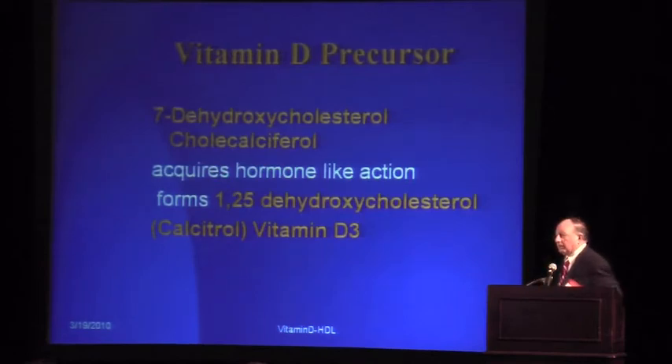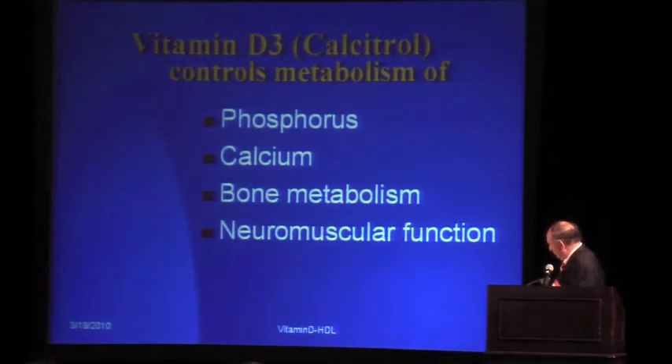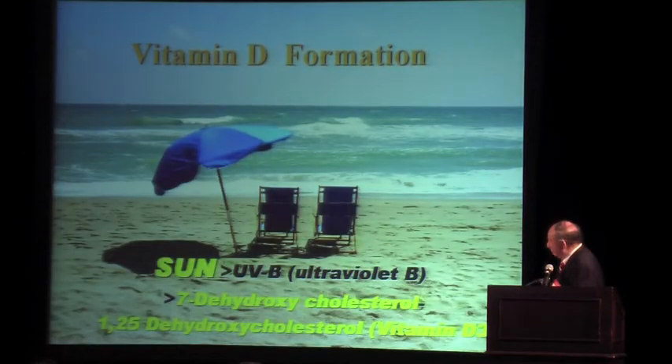Let's talk about vitamin D. Vitamin D is prevalent in our skin and bodies. It exists as 7-dehydrocholesterol, or polycalciferol, which is converted into 25-hydroxycholesterol, or calciferol — which is vitamin D3. This is the active component of vitamin D3, while the former is inactive.